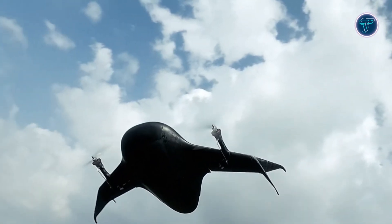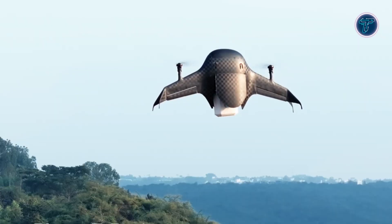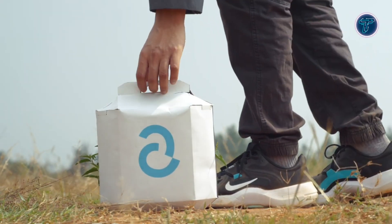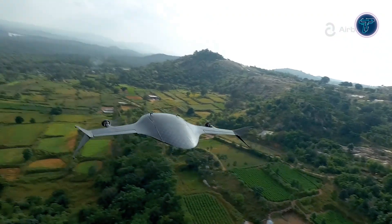Its aerodynamic structure offers up to four times the efficiency of conventional models, making it ideal for long-distance delivery in remote or infrastructure-poor regions. Built to withstand harsh terrain and weather conditions, it is particularly suited for delivering essential goods, medical supplies and e-commerce packages. The Airbound TRT stands as a breakthrough in sustainable, high-performance aerial logistics technology.